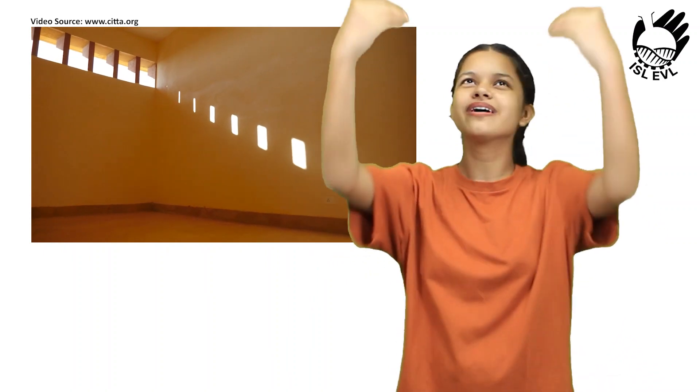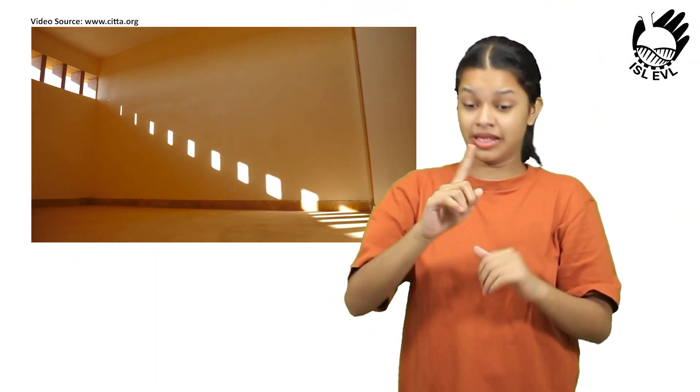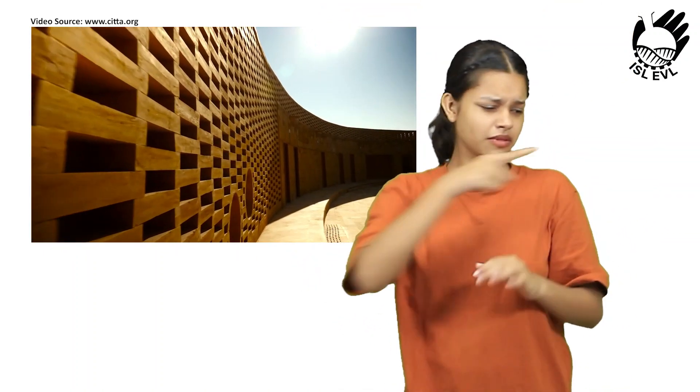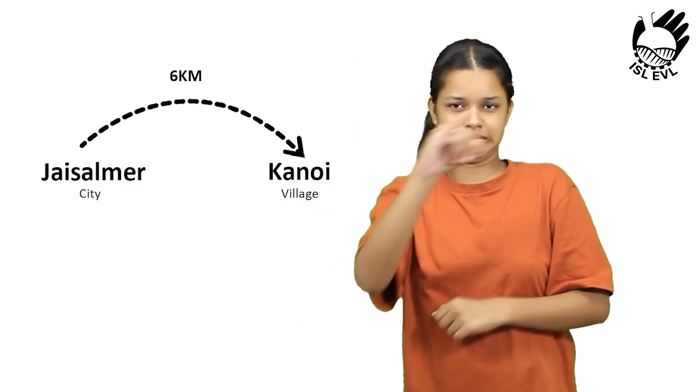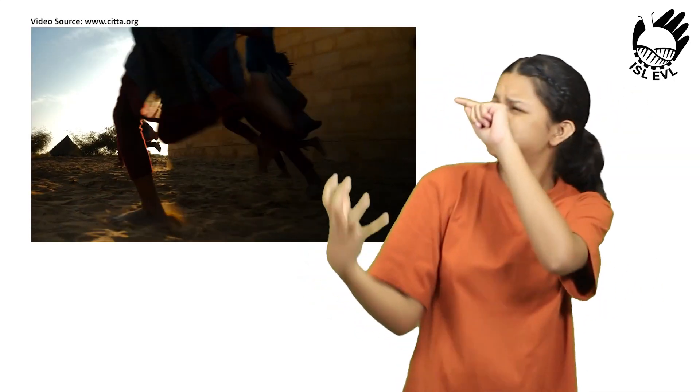The classrooms in the school are also designed to be cool and comfortable. The roofs are made of sloping sandstone tiles that help to shed heat, and the windows are large and openable, which allows for natural ventilation.